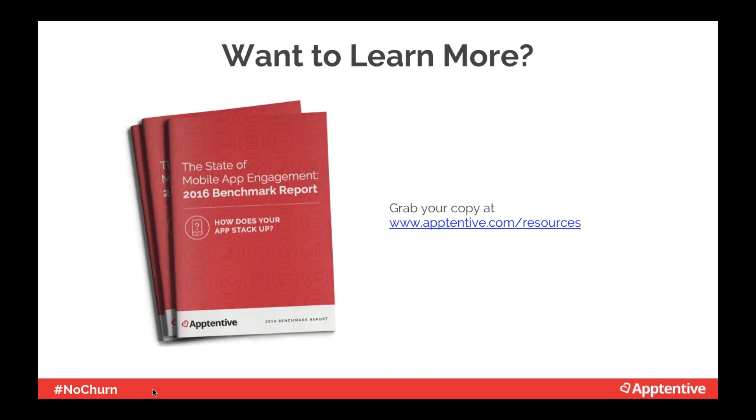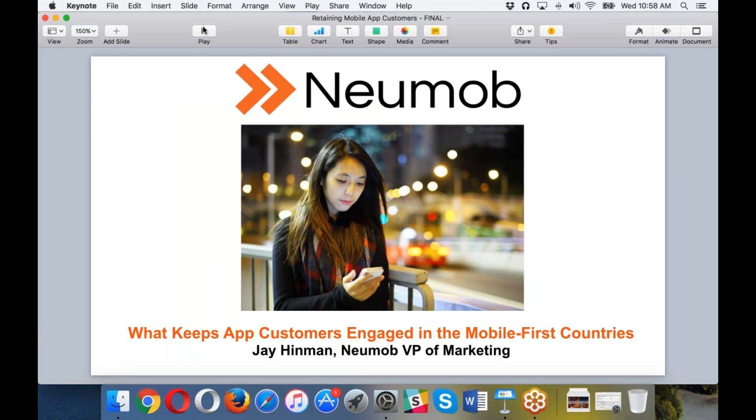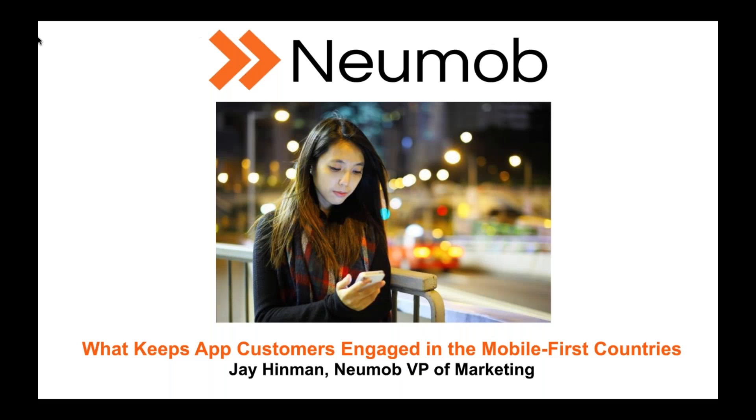Jay, now you get to bring us home and tell us all about performance. Thank you very much, Emily — I actually learned quite a bit in your presentation. This is Jay Hinman from Numob, and I'm going to talk about what keeps app customers engaged in the mobile-first countries and, more importantly, what keeps them coming back to your app again and again.